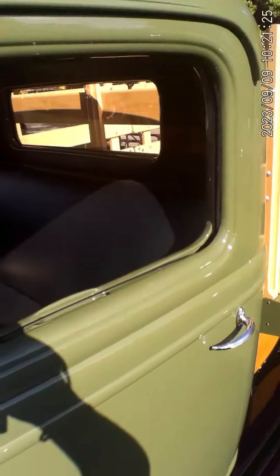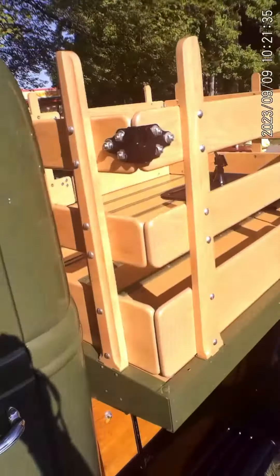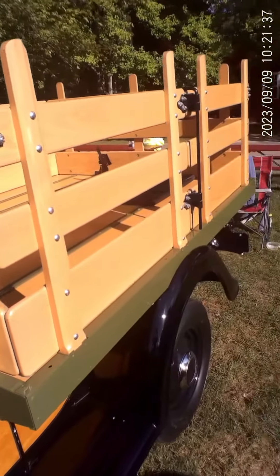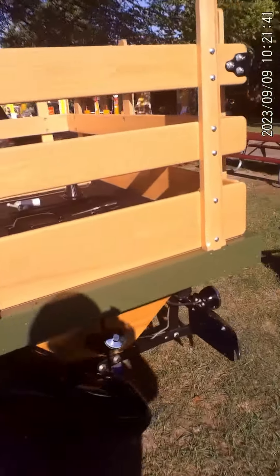It does have the V8. Very plain interior — just the way Henry would have liked it, and probably the way Edsel made sure it was designed.